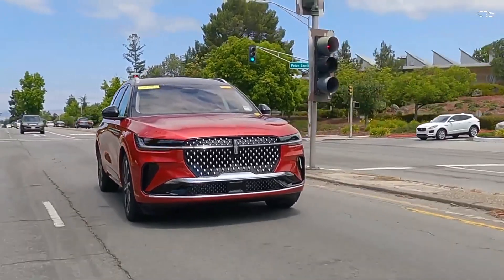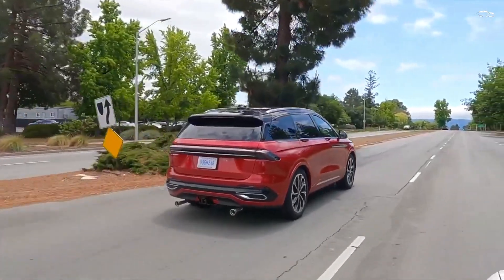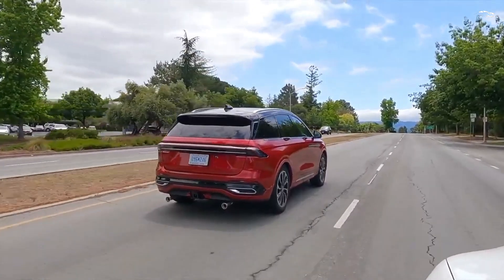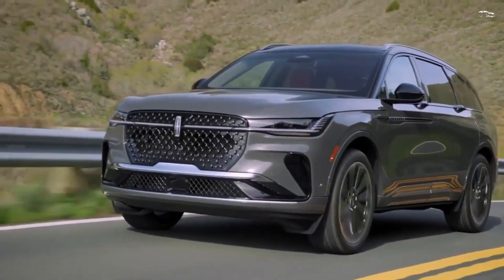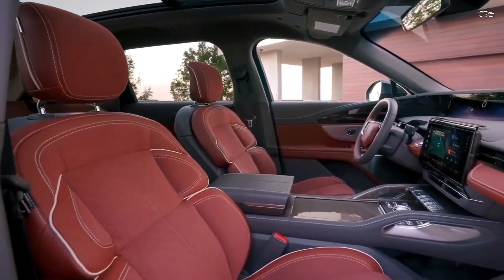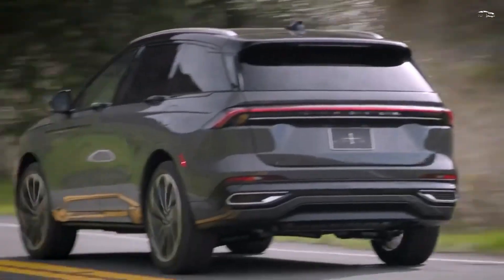The interior and exterior are substantially refreshed, and the Nautilus offers a new 310-horsepower hybrid powertrain. The V6 is no longer on the menu, and all-wheel drive is now standard. Pricing starts at $52,010 and goes up to $77,360 depending on the trim and options.